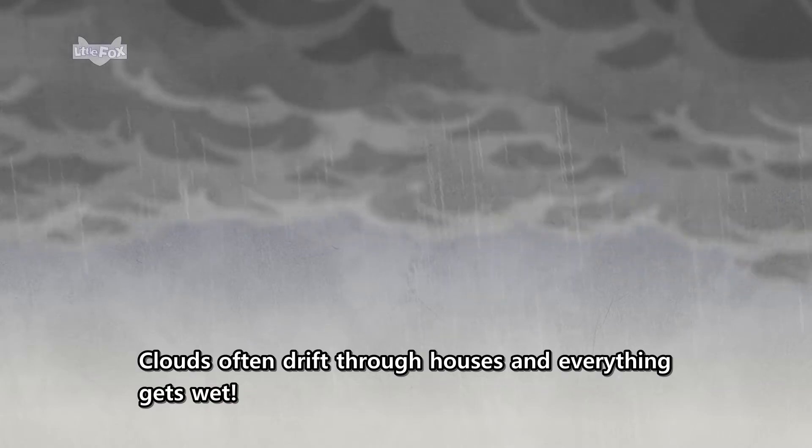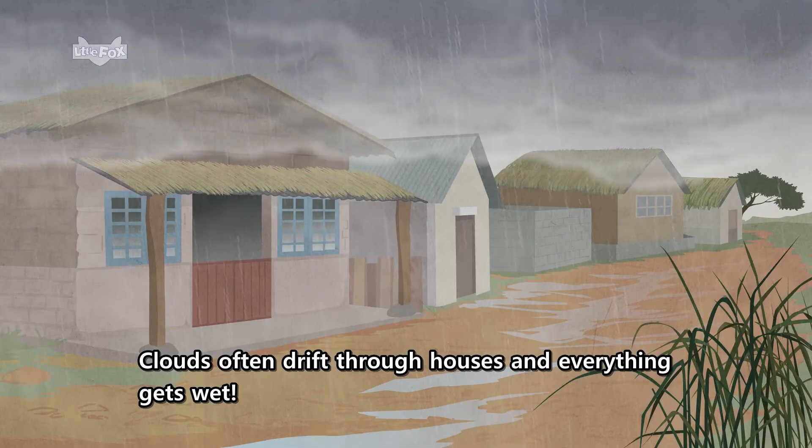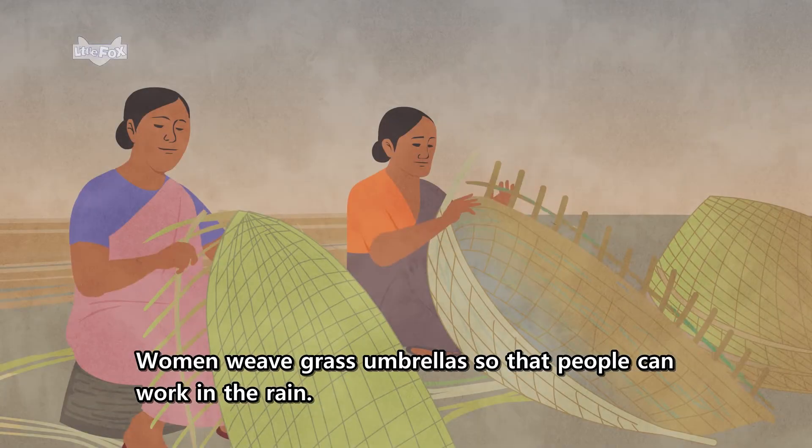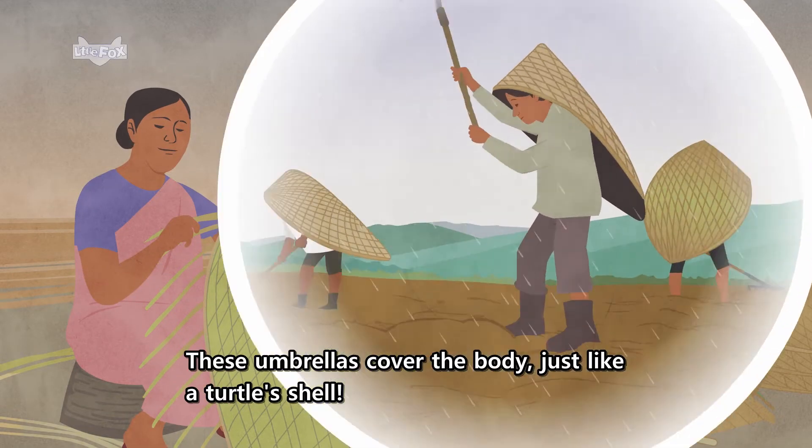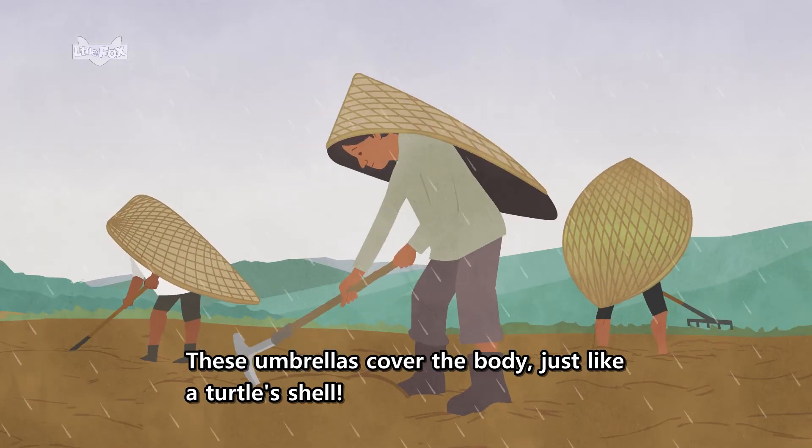Clouds often drift through houses, and everything gets wet. Women weave grass umbrellas so that people can work in the rain. These umbrellas cover the body just like a turtle's shell.